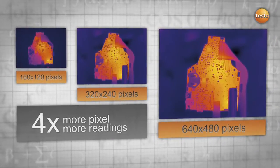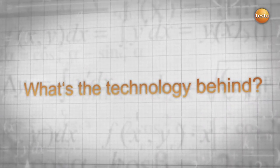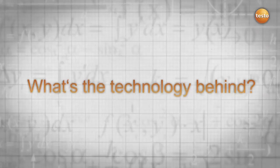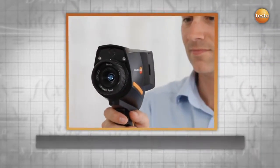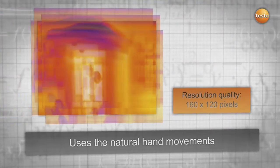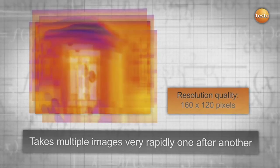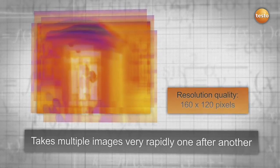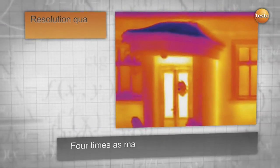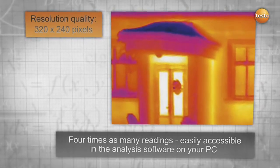The super resolution technology uses natural hand movement and takes multiple images rapidly one after another, which are slightly shifted relative to each other. Using an algorithm, these images are then calculated to obtain one image. The result: four times as many readings and a much better thermal image resolution.